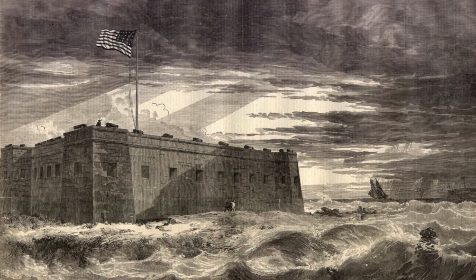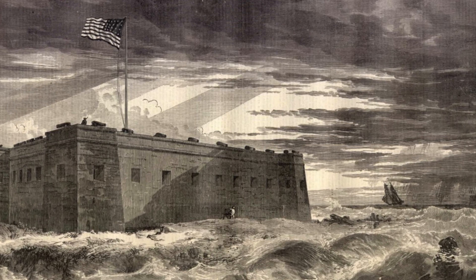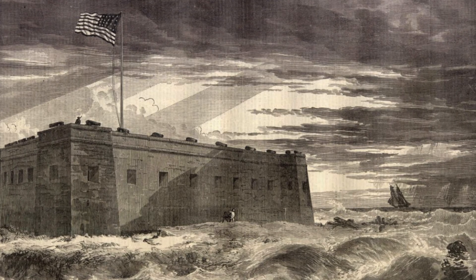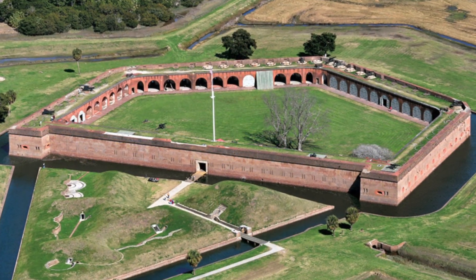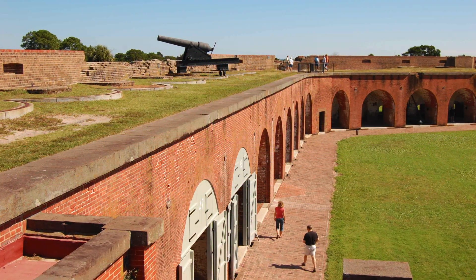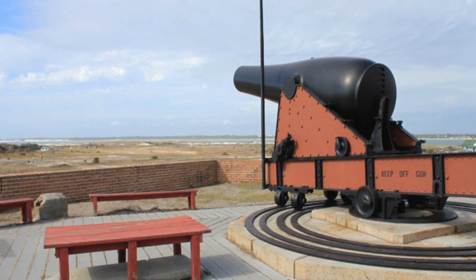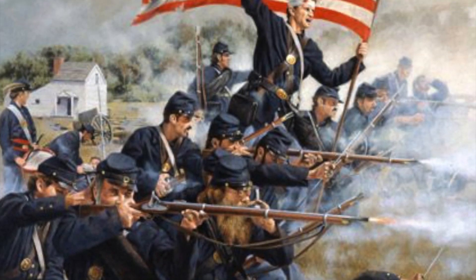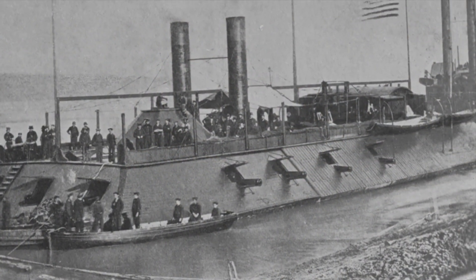Fort Pickens is located just a few miles from Pensacola, Florida, and was built in 1834 as a result of the British invasion during the War of 1812. After the war, the federal government built a series of forts along the eastern seaboard to protect its most important harbors from foreign invasion. Ironically, their first combat would not be against foreign invaders but against their own countrymen. Fort Pickens was one of just a handful of forts located deep within the south that never surrendered and remained in Union control throughout the Civil War.